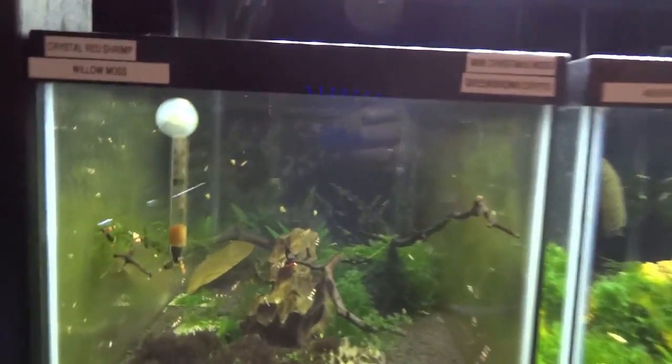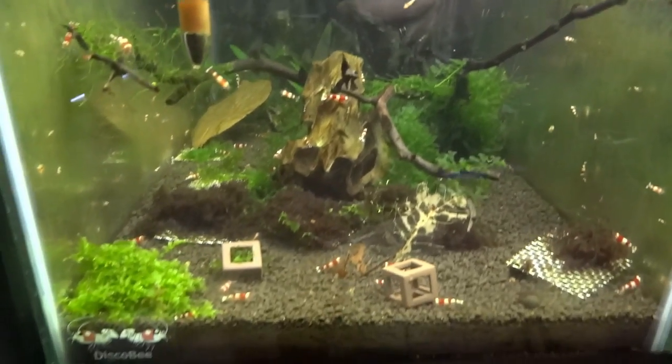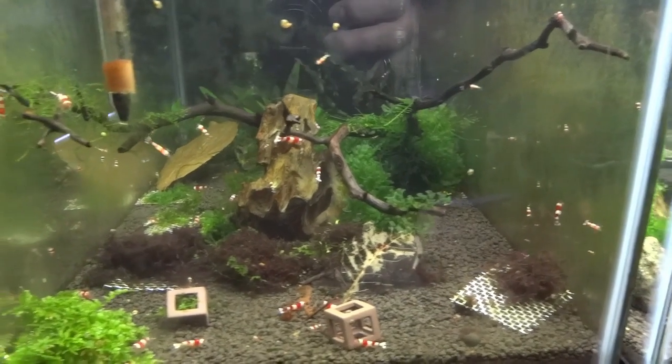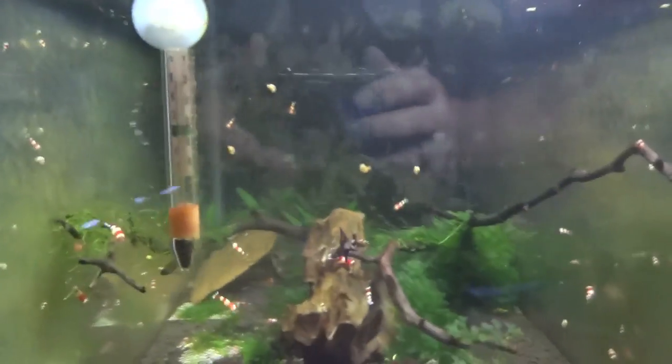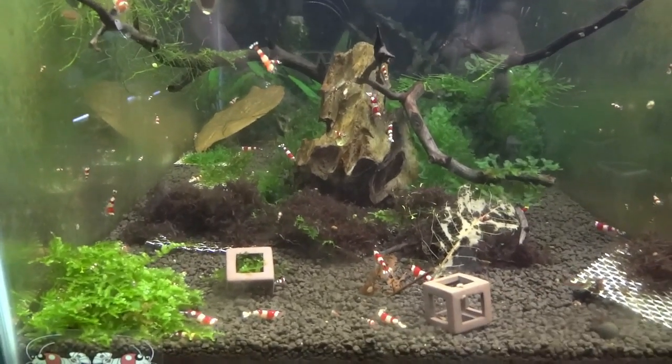And then the shrimp tanks. Crystal reds — the lower grade crystal reds are breeding like crazy. I sold off a bunch of them and then halted it because I didn't want to deplete the colony. But in a couple of months I'll probably have these guys available again.